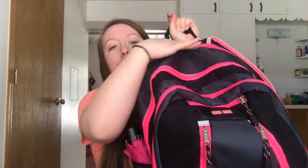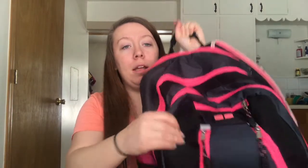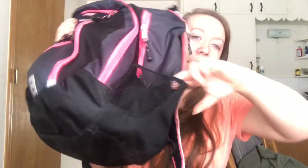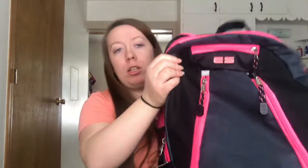I like this backpack because it has so many pockets. There's a laptop pocket here, and then there's a pocket here, a front pocket up here, and then we have the little side pockets too. So I'm just going to go through my bag and show you what I have in my work bag and what I take to work.